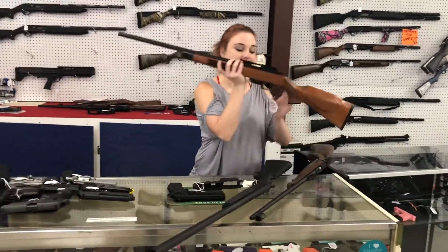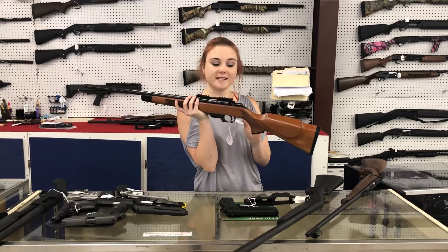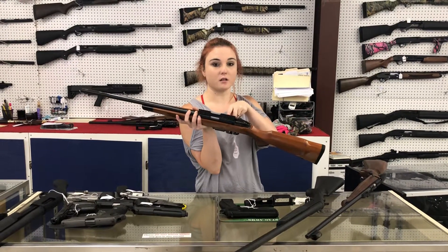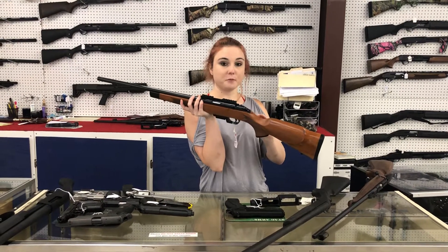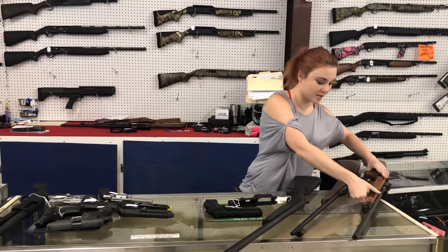I'm gonna start my video with the new things that came in. I've got a Rock Island M22 TCM — a 22 TCM bolt gun with the rail on top, y'all. 350 plus tax. This gun is absolutely beautiful with her wood stock. Y'all come in and check her out in person.